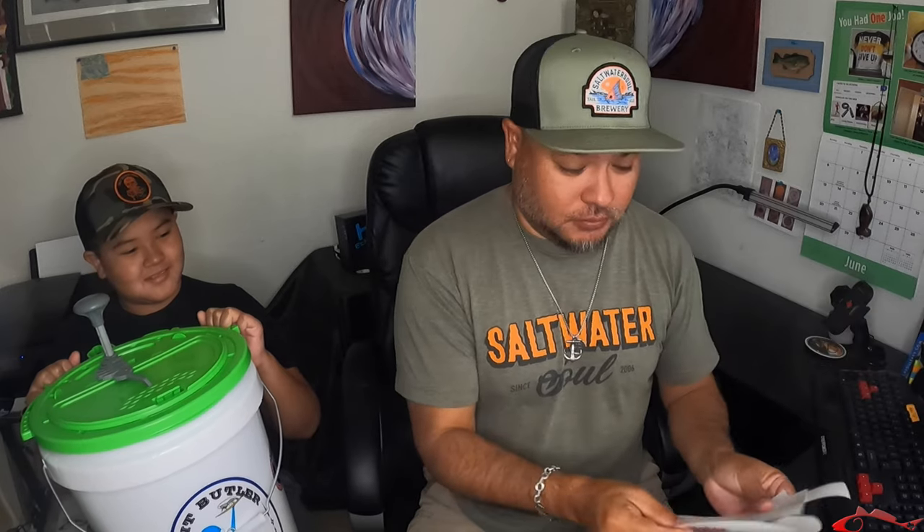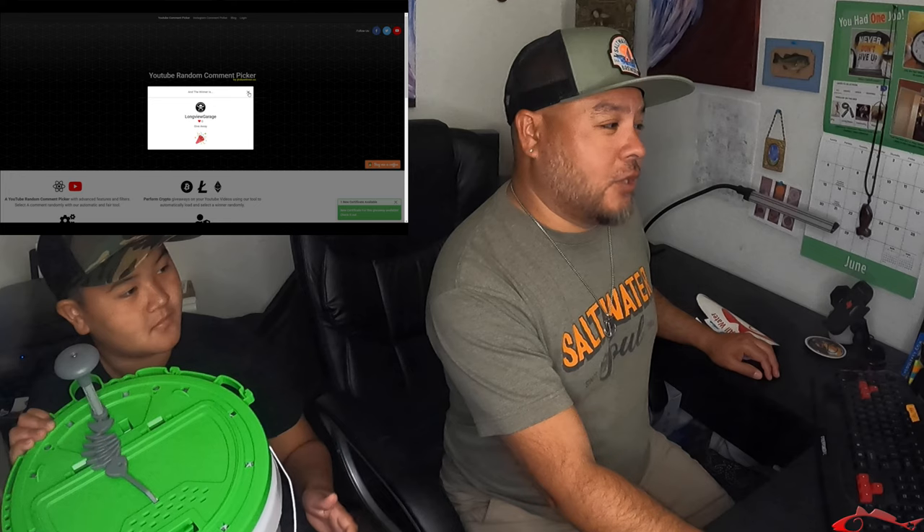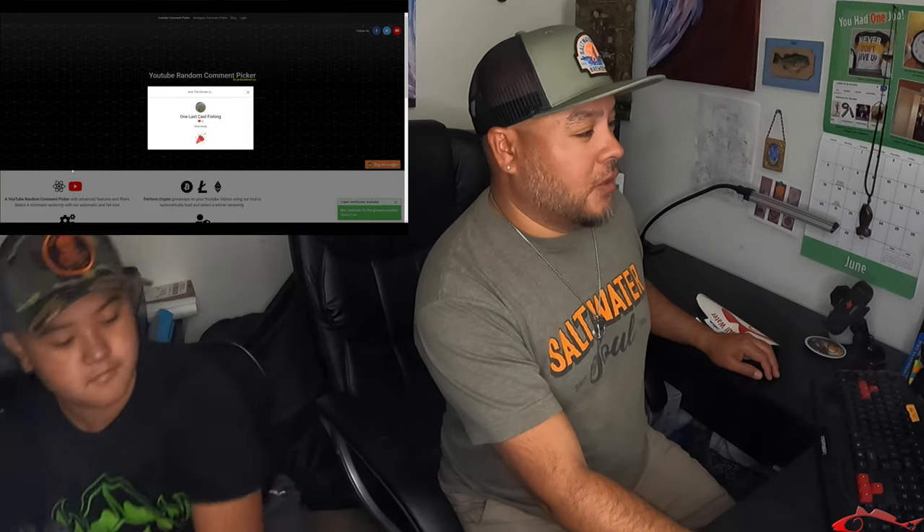Christopher just reminded me — we're gonna do another giveaway! I have Texas All-Water Fishing decals and some more Saltwater Soda decals, so if you want something free I'll mail these to you. We're going back to the picker — clicking Longview Garage off — and the winner for the decals is: One Last Cast Fishing! If you'll email me at texasallwaterfishing@yahoo.com, I'll mail you these decals as well.